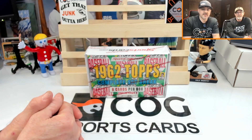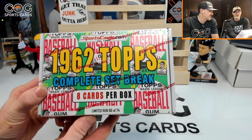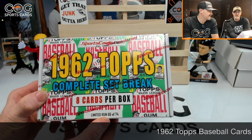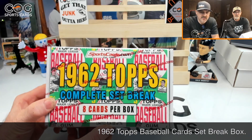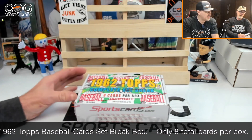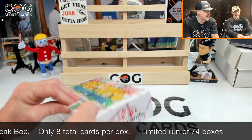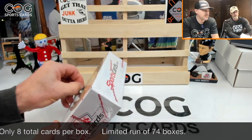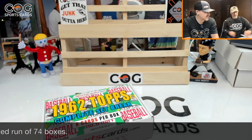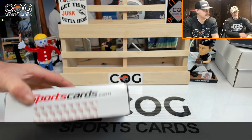Welcome to another Cog Sports Cards video. I'm Snake from the Rusty Nuts, and today we got a set break box of 1962 Topps — eight cards per box, and this is number 66 out of 74. Sportscards.com does set break boxes; they only did 74 blocks of this one, eight cards, no guarantees of hall of famers or anything like that. It's a pretty cool set, though tough to get graded good because of that wood border.